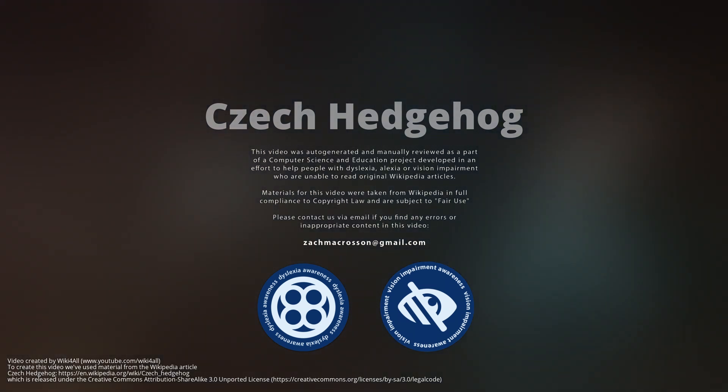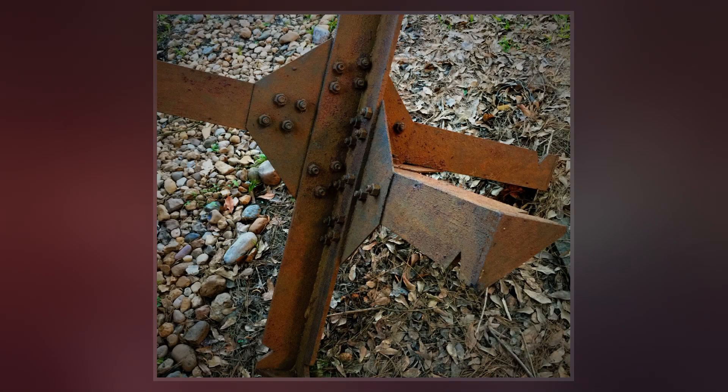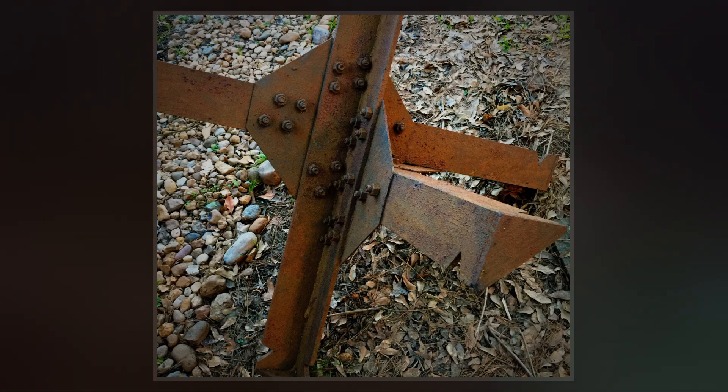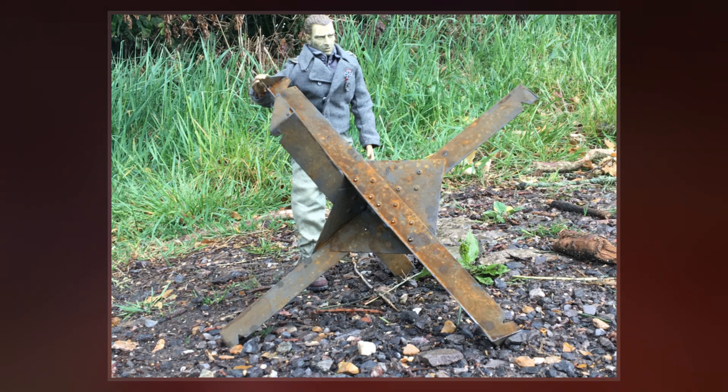The Czech Hedgehog is a static anti-tank obstacle defense made of metal angle beams or I-beams. The Hedgehog is very effective in keeping light to medium tanks and vehicles from penetrating a line of defense. It maintains its function even when tipped over by a nearby explosion.